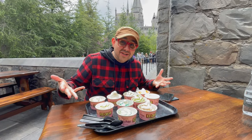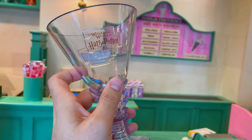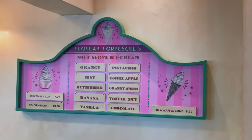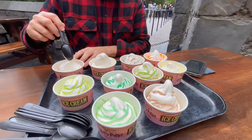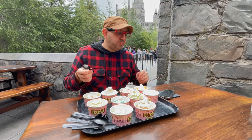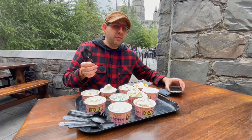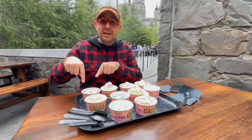I've got a ton of soft serve ice cream in front of me from Florian Fortescue's Ice Cream Counter — brand new here at Universal Studios Hollywood. We got all the flavors, I'm gonna give them a try. The first one is classic butterbeer soft serve. That's like a four intensity — not too intense with the butterbeer, but yummy. I love soft serve ice cream in general.